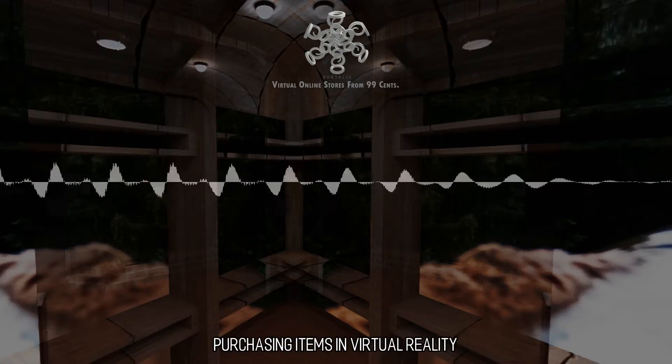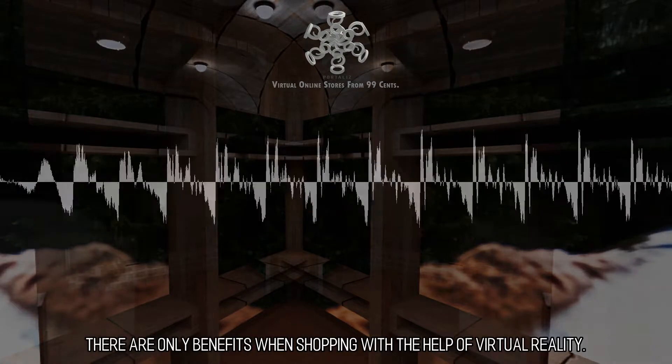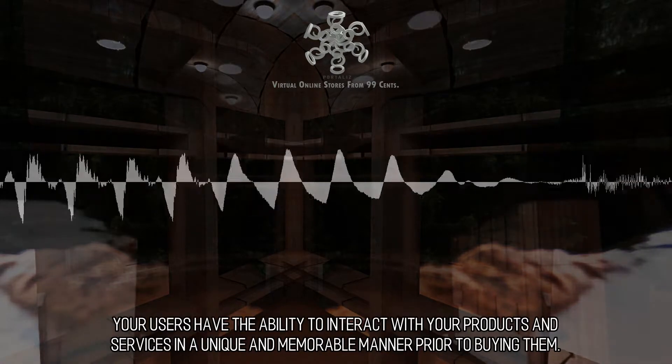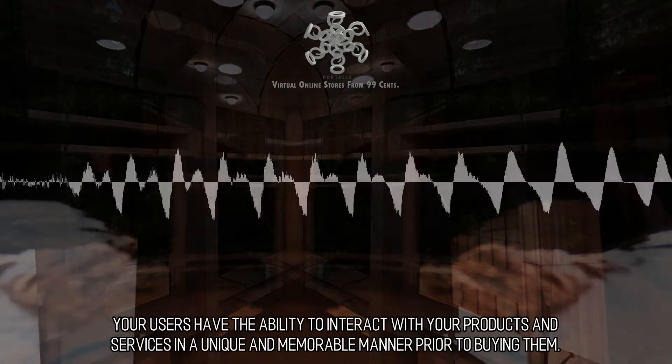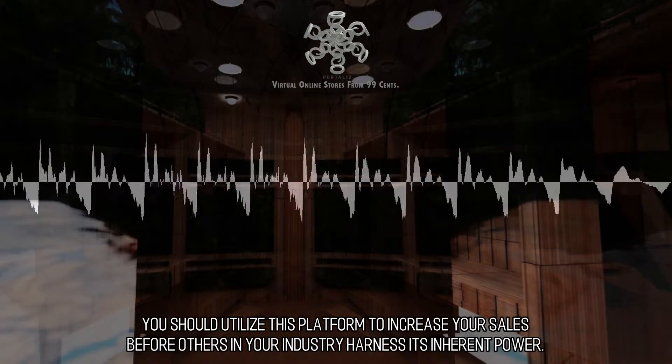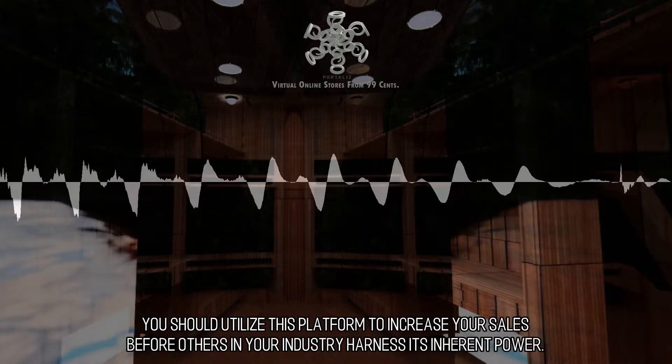Purchasing Items in Virtual Reality. There are only benefits when shopping with the help of virtual reality. Your users have the ability to interact with your products and services in a unique and memorable manner prior to buying them. You should utilize this platform to increase your sales before others in your industry harness its inherent power.